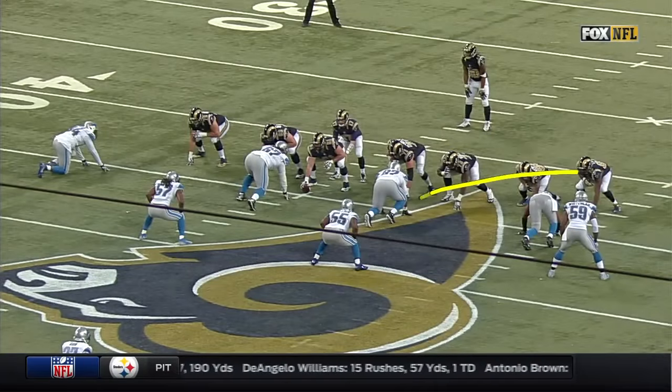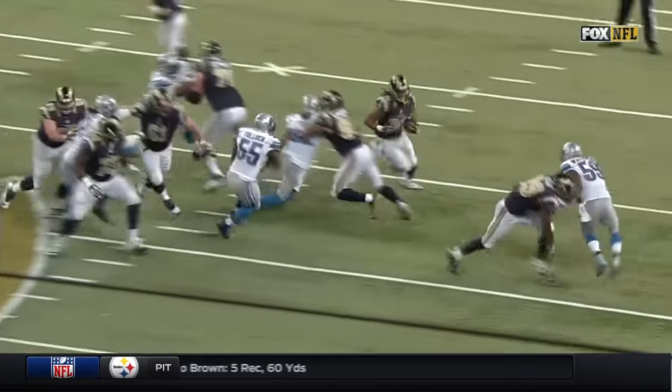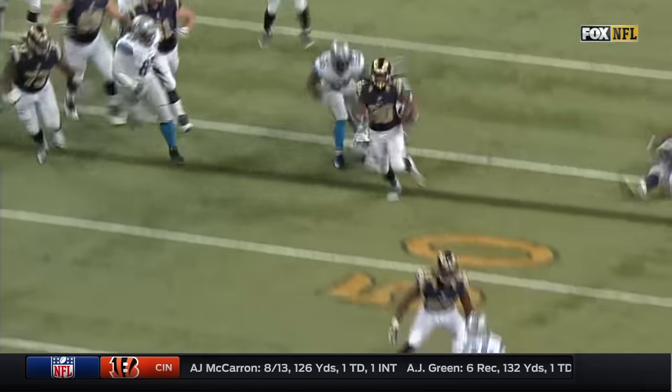And you'll see the edge get sealed right through here. I think it's one of these tight ends — I'm not sure which one it is. But see, it's Kendricks right there getting on Darryl Tapp. And then Todd Gurley does the rest.